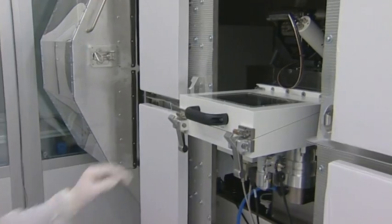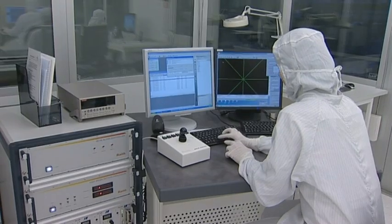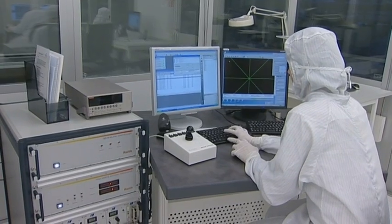In order to fabricate these structures, we make use of state-of-the-art techniques such as electron beam lithography. With these tools, we can fabricate structures down to tens of nanometer precision.